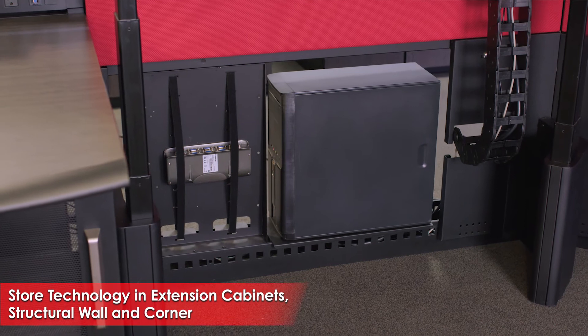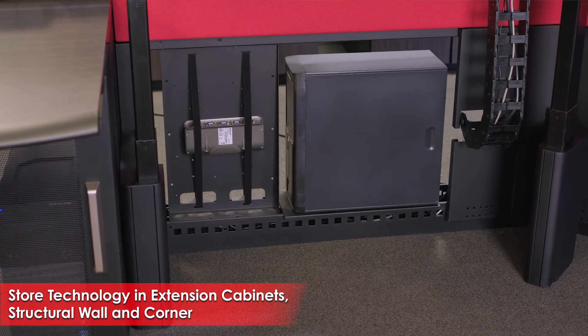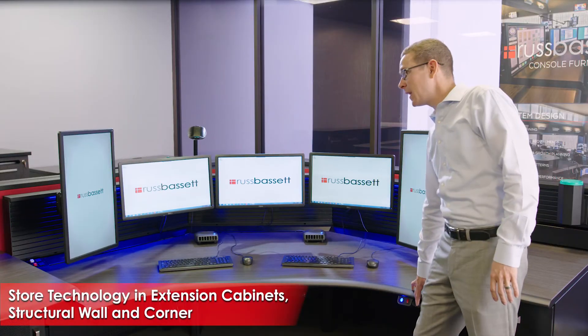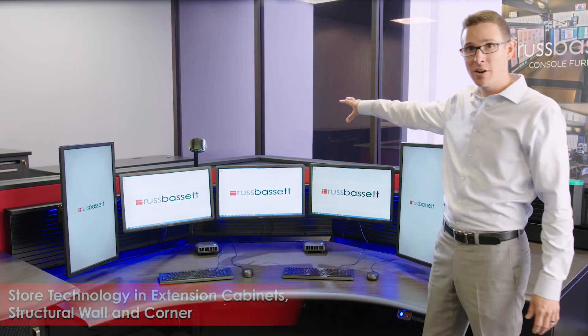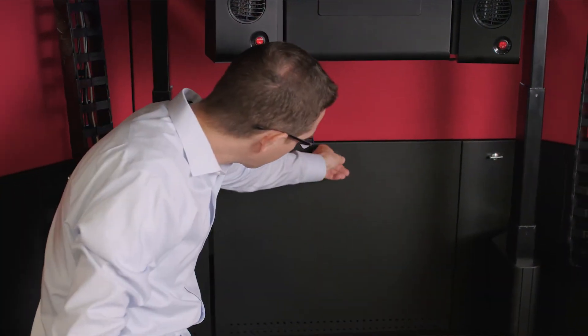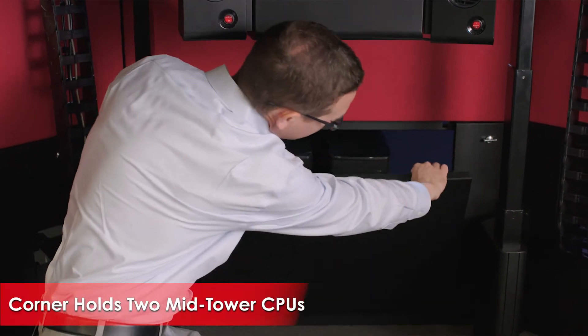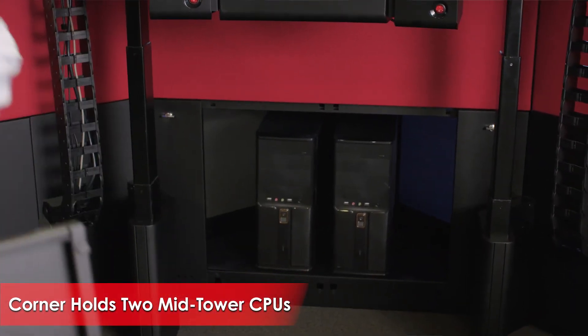In this particular console position you might see a couple of computers integrated in the fixed tight extension cabinet, and you might also see a couple of PCs integrated in the corner. Where corner consoles create a 90-degree square back, that corner space isn't wasted — we use it for technology integration, fitting up to two mid-tower computers.